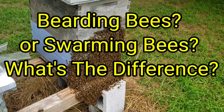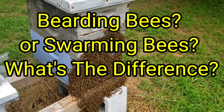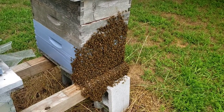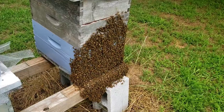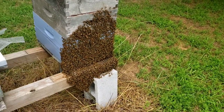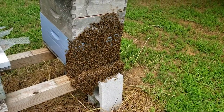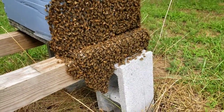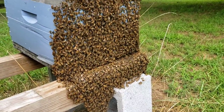Hey everybody, this is David Barnyard Bees. When a lot of you new beekeepers walk up on your hives and you see this, what's the first thing you think? A lot of people will send me pictures and they'll say, hey, looks like my hive is getting ready to swarm. No, they're not swarming.